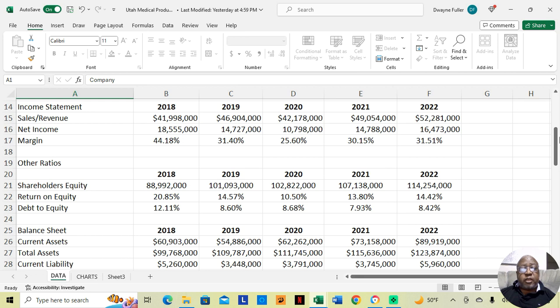If we go to the income statement, we see that in 2018 this company made $41,998,000, and of that they retained an astounding 44.18% in profits after paying all expenses — that was $18,555,000. In 2019, revenue was $46,904,000, and they retained $14,727,000, which is a profit margin of 31.40%. In 2020, they made $42,178,000 and retained $10,798,000 after paying all expenses, which is a profit margin of 25.60%.